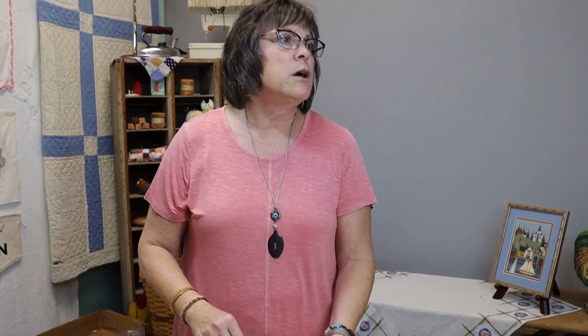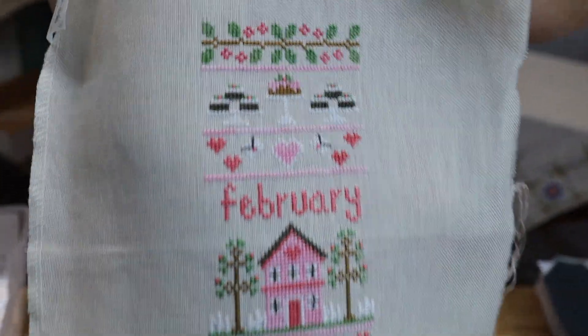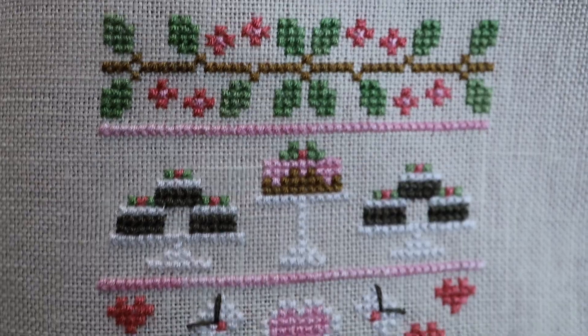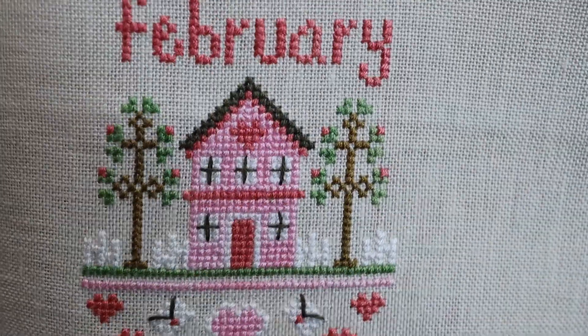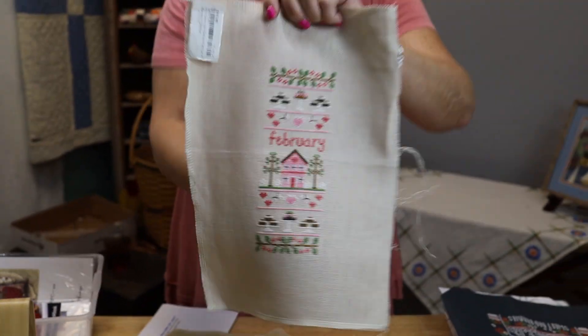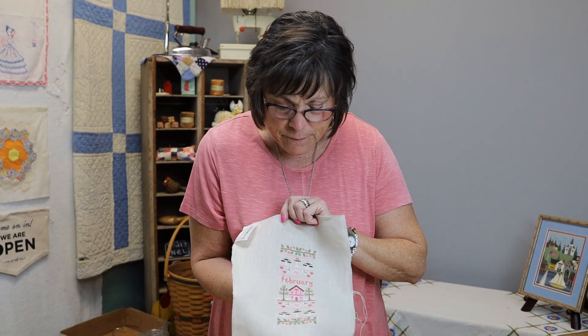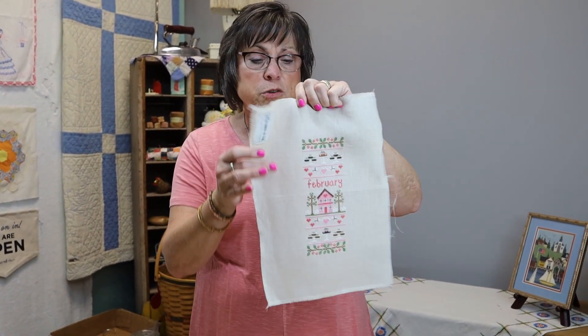Now my almost-finishes. This is an old sampler from Country Cottage Needleworks - it's the February sampler. I finished it over the weekend. It was one of those monthly sign-up series we did through the shop - they had really pretty frames that looked like meringue, but that company's out of business now. It was stitched on 32-count Belfast Platinum. It's going to Florida because we're generally there in February, so I'll frame it for decorations there.